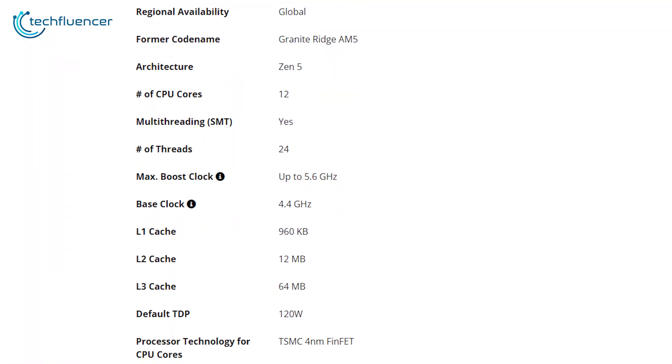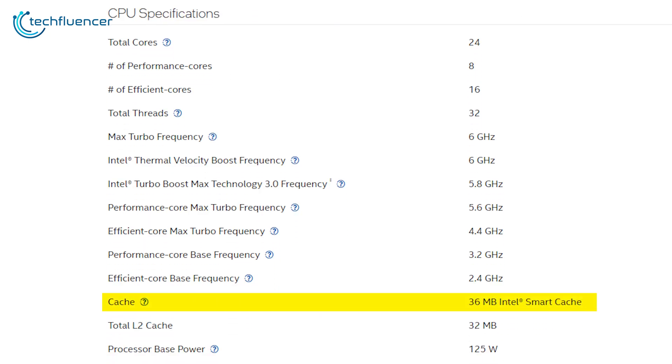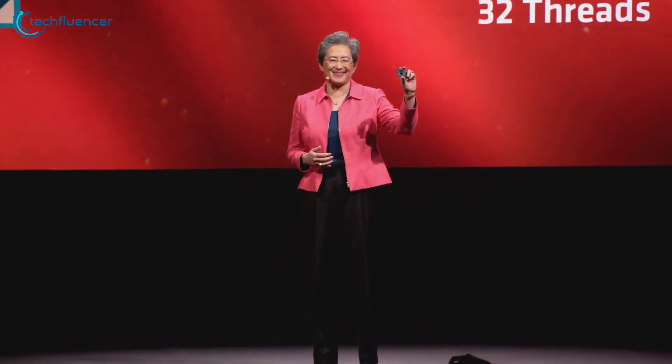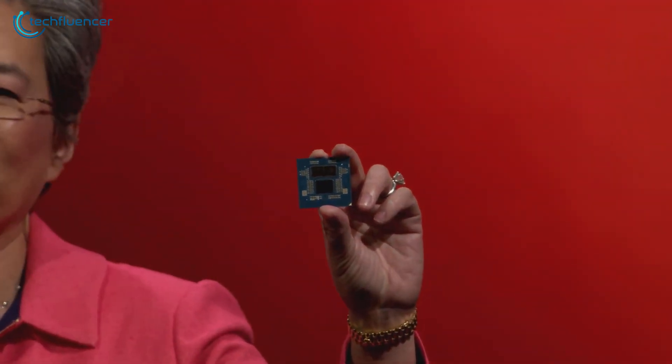In the cache department, AMD takes a significant lead with a total of 76MB compared to Intel's 36MB smart cache, potentially leading to faster data access. Considering all the specs, it's a close call, but AMD's Ryzen 9 9900X edges out with its more advanced 4nm chipset and larger cache, despite having fewer cores.